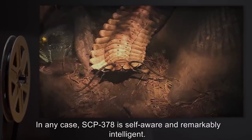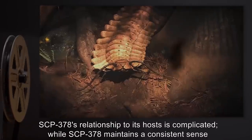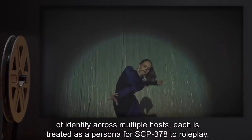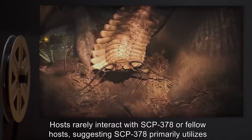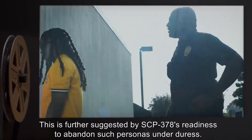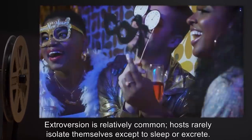In any case, SCP-378 is self-aware and remarkably intelligent. SCP-378's relationship to its hosts is complicated. While SCP-378 maintains a consistent sense of identity across multiple hosts, each is treated as a persona for SCP-378 to role-play. Hosts rarely interact with SCP-378 or fellow hosts, suggesting SCP-378 primarily utilizes its anomalous abilities for entertainment. This is further suggested by SCP-378's readiness to abandon such personas under duress. Aside from integration into human social spheres, host behavior is largely unique to each instance. Extroversion is relatively common; hosts rarely isolate themselves except to sleep or excrete.